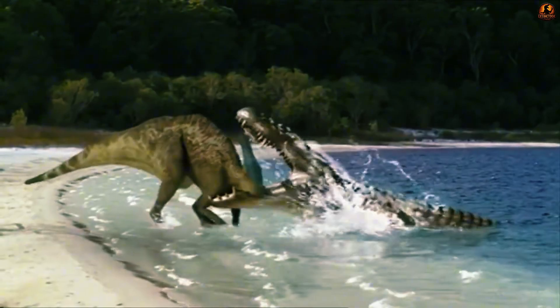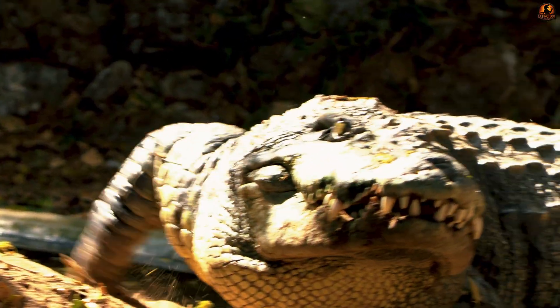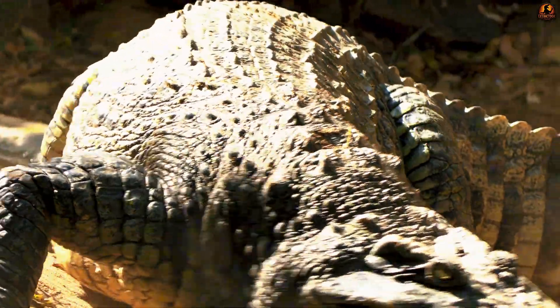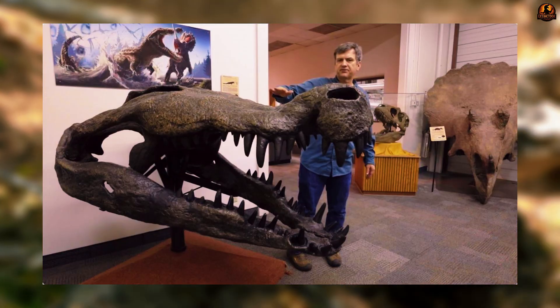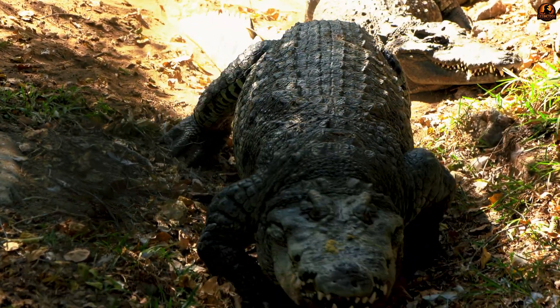For decades, the idea that Deinosuchus was simply an oversized alligator went virtually unchallenged. At first glance, it seemed to fit — the animal had the broad body, armoured back, and ambush lifestyle we still see in the American alligator today. Early fossil discoveries, mostly isolated teeth and partial skulls, were close enough in shape to alligator material that paleontologists had little reason to question the connection.